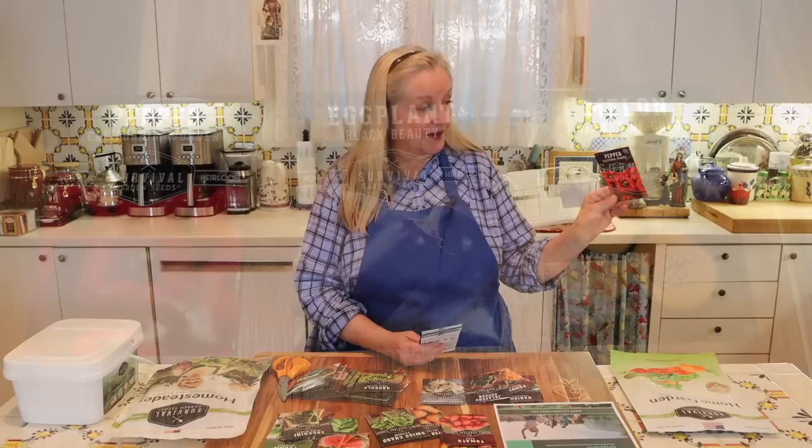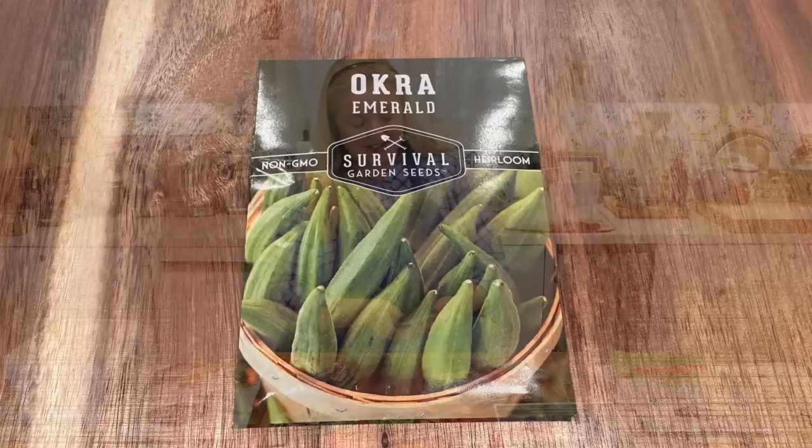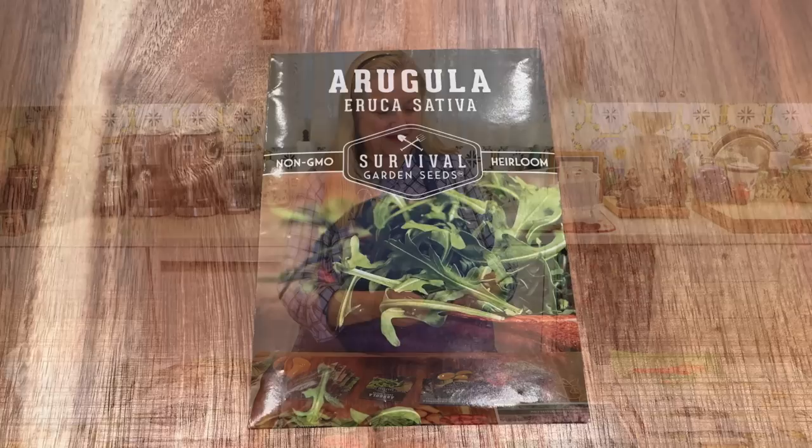They've got radishes, small sugar pumpkins, and jalapeños — those grow great here in Texas. There are also sweet red bell peppers, California Wonder variety, eggplant, and melon, which I've never tried before. Then there's okra — my husband and son love okra. And arugula, which I love and is good to grow this time of year. All your lettuces and greens are good to grow in the cooler months here in Central Texas.